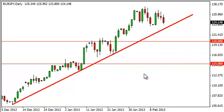Below there is the 120 level, so we think that even a breakdown really doesn't have that much room to run.